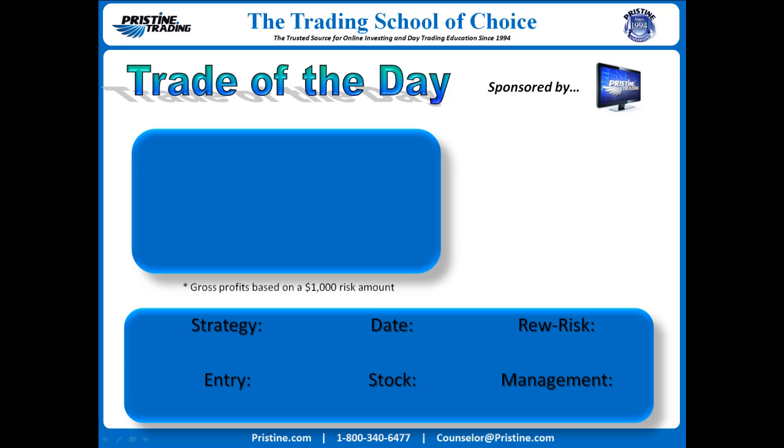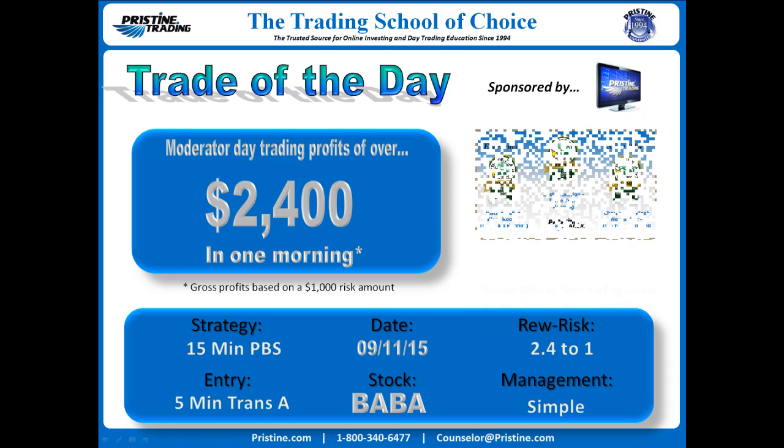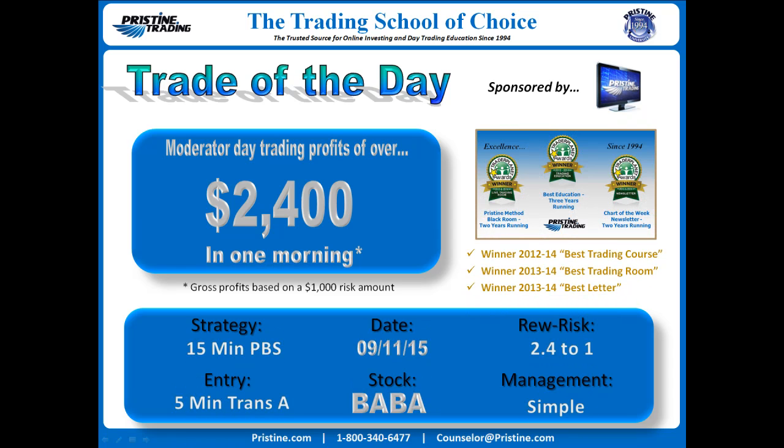Hi, everyone, and welcome to this edition of the Trade of the Day. For this particular trade, the stock was BABA. This was from Friday, September 11. The strategy was based on a 15-minute pristine buy setup with an entry on a five-minute transition A. We'll take a look at that play in just a minute. Reward to risk: 2.4 to 1.